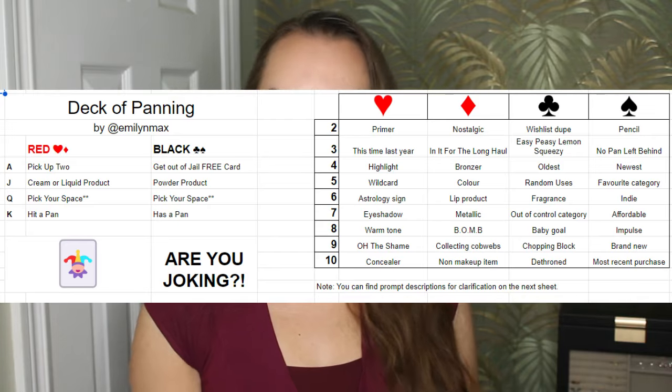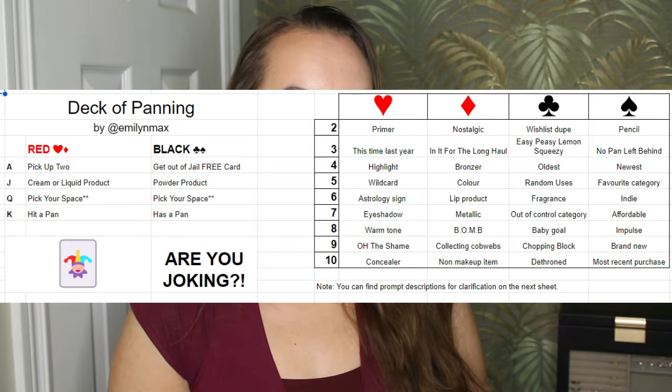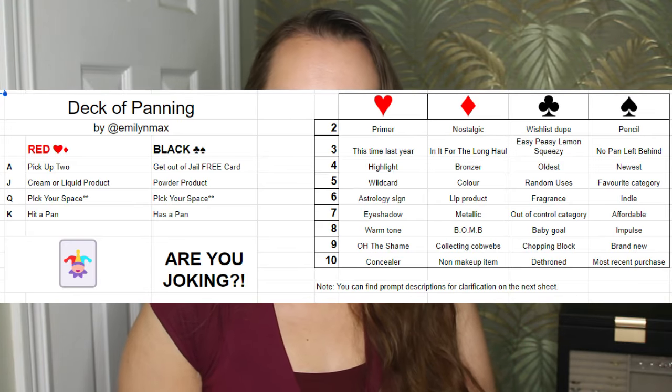Hello everyone, welcome back to my channel. Today's video is going to be an update for Deck of Panning. This is a project pan that I created a couple years ago, after being inspired by Books with Maddie's TBR game. This project pan is a lot of fun — it is game-based with a game board that changes monthly, and you'll need a deck of cards to participate. I have a really exciting update ahead, so if you're interested to see how I'm doing on this project pan, then just keep on watching.